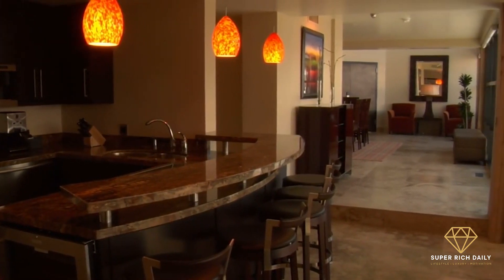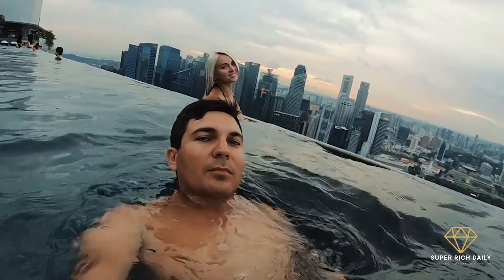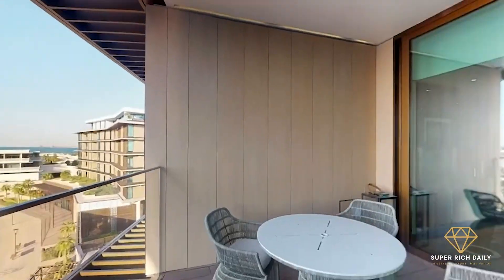Staying in a penthouse is the epitome of opulence. These living spaces provide facilities that most people would only dream of, such as private baths, designer interiors, and exclusive services. The views are stunning, and the privacy is an added bonus.